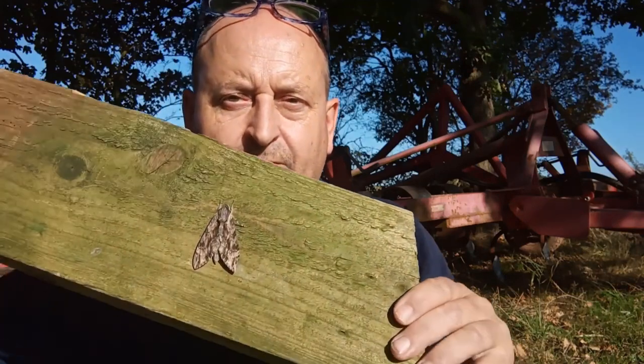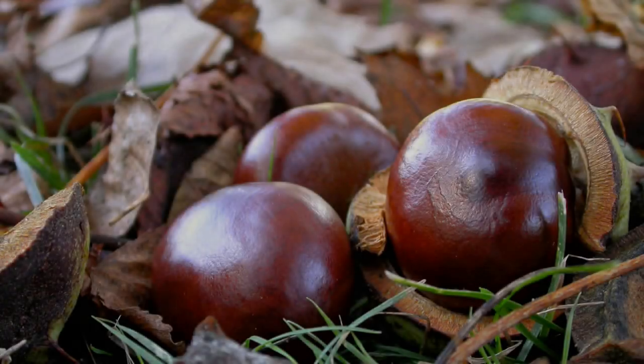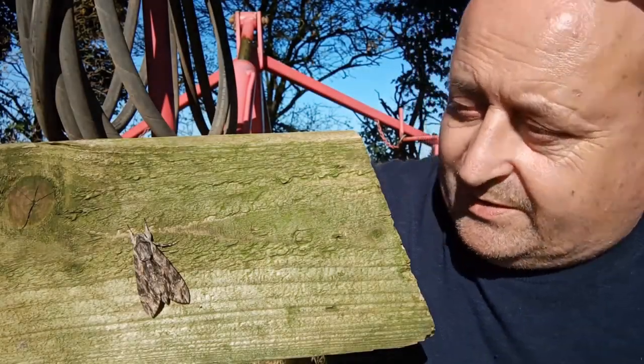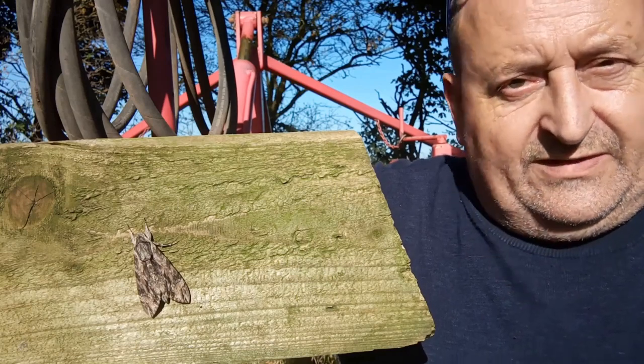Amongst the more spectacular of the species featured are some of the hawk moths. You've been treated to a veritable delight and array of some of our rarest migrant hawks. And here's another one. This magnificent convolvulus hawk moth is yet another one of those lifetime waits for me — at least it's ending a lifetime's wait.